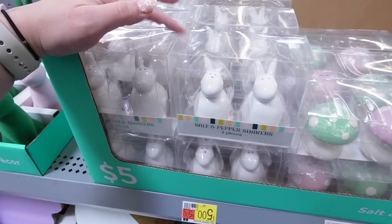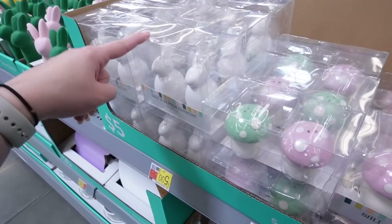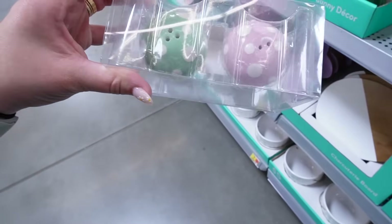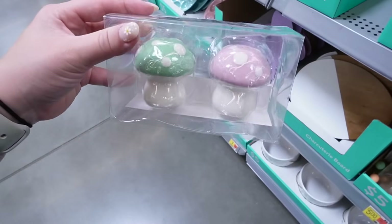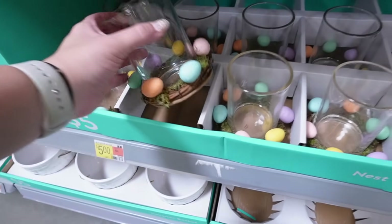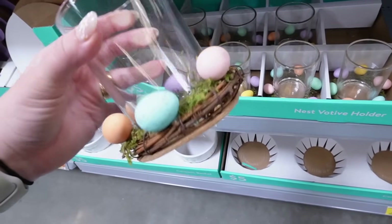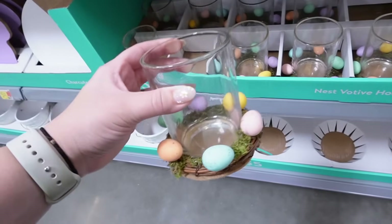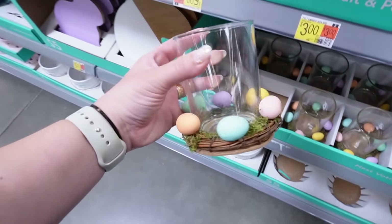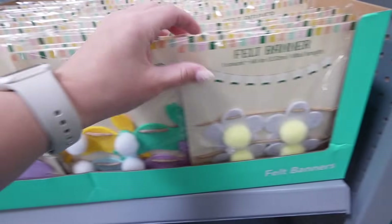In the Target dollar spot Easter collections in the past they've had salt and pepper shakers, but this year I haven't seen anything ceramic or salt and pepper shakers. Then look at these — little mushroom salt and pepper shakers in a minty green and that same bubblegum pink — I cannot get over how cute these are. These candle holders are super nice too, glass with little wreaths attached with all the eggs. For five dollars, the Walmart dollar spot is on fire with this Easter collection.